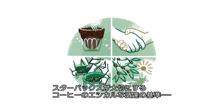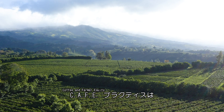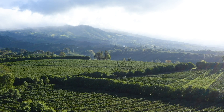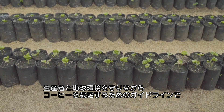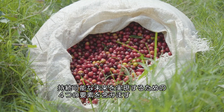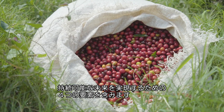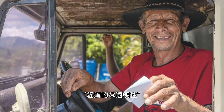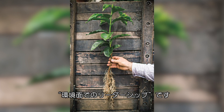At Starbucks, our approach to ethically sourcing coffee is called CAFE Practices, which stands for Coffee and Farmer Equity. CAFE Practices serves as a guide for farmers to grow coffee in a way that is good for both people and planet. These buying guidelines have four components, all necessary to achieve sustainability: quality, economic transparency, social responsibility, and environmental leadership.